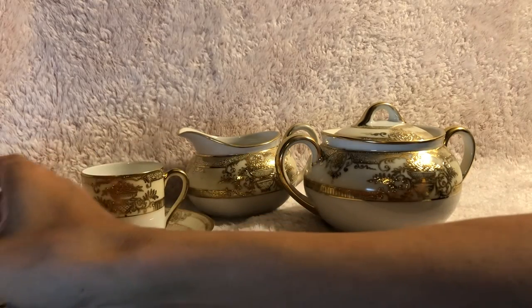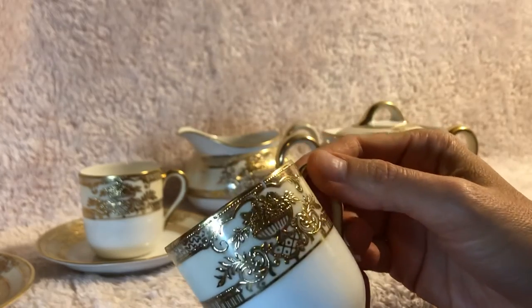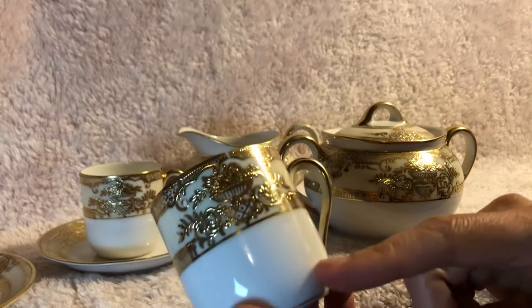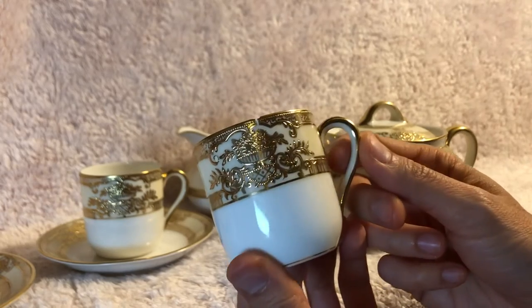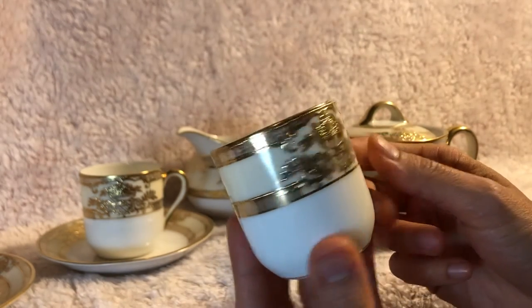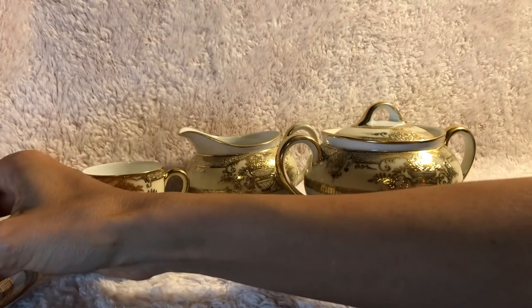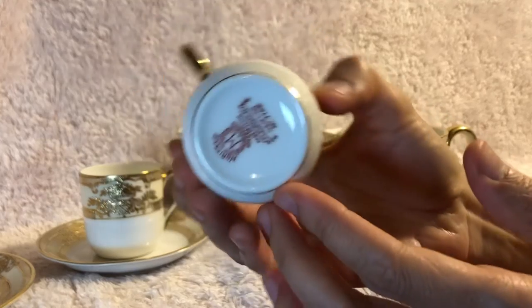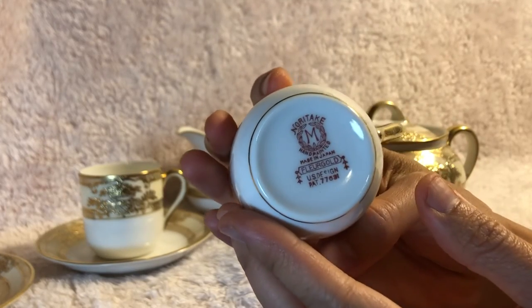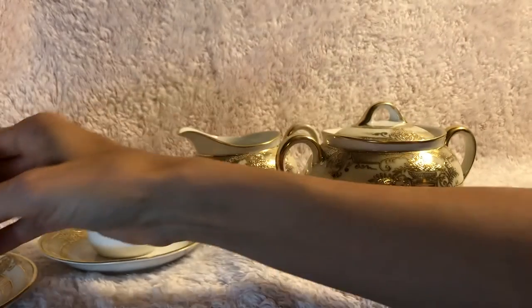If you break a saucer, or for example this one, which happens to be chipped — actually it's more of a crack — if you have any pieces that you need replaced, you can always check eBay or replacements.com. Again, this is a lovely Floor Gold Noritake hand-painted gold bouquet tea set.